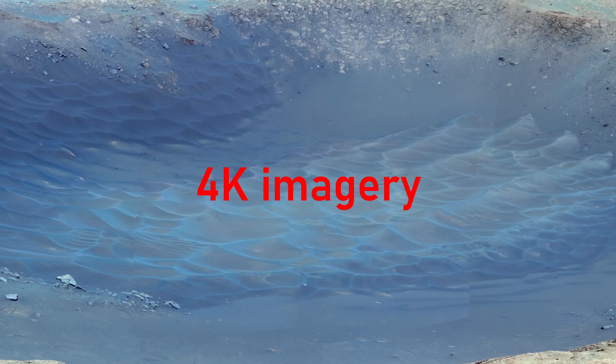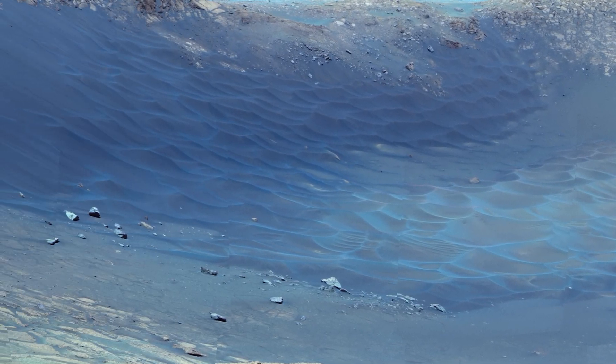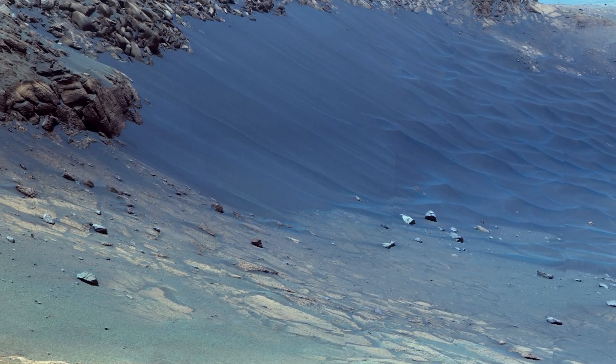4K isn't just more pixels — it's depth and texture, where each rock has weight, each ridge a history, and each frost-tipped dune a story etched by time.